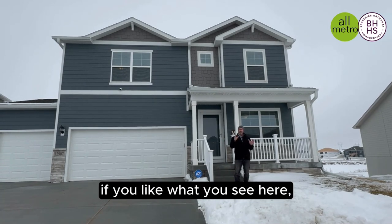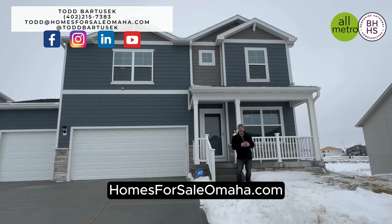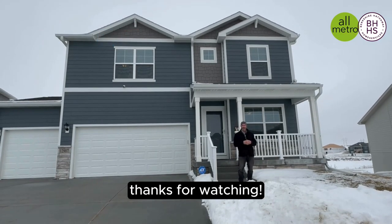I'm Todd Bartusek. If you like what you see here, please go to my website, homesforsaleomaha.com, follow me on social media, and please subscribe to my YouTube channel. Thanks for watching.